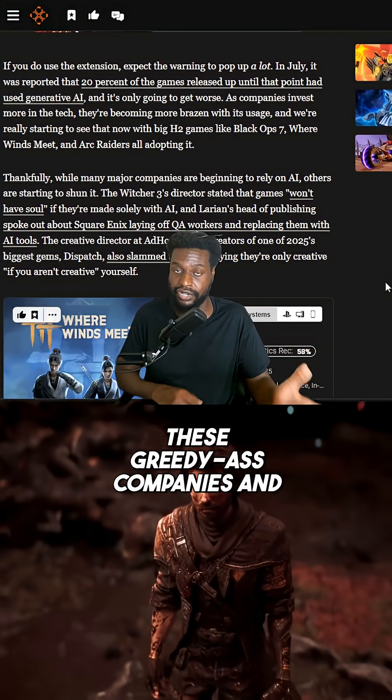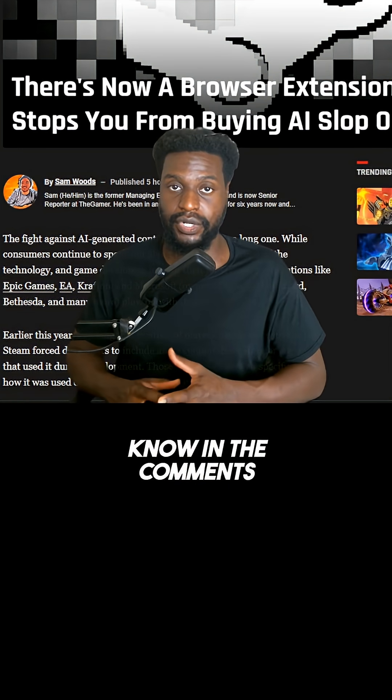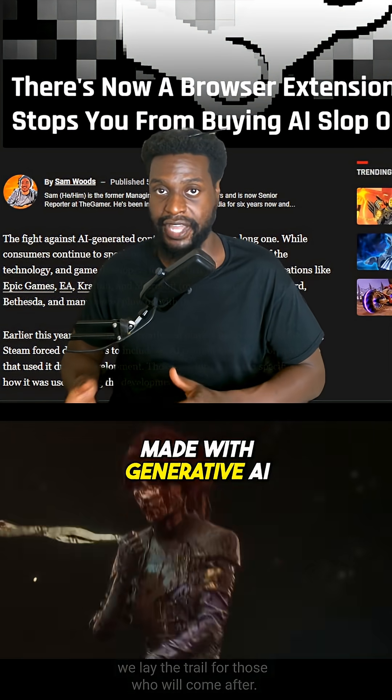Some people are fine with it — mostly greedy companies — but a lot of people are not. Let me know in the comments: how do you feel about video games being made with generative AI?